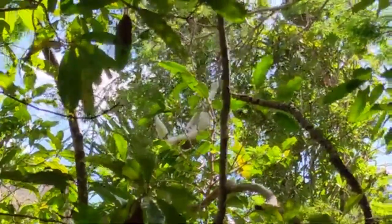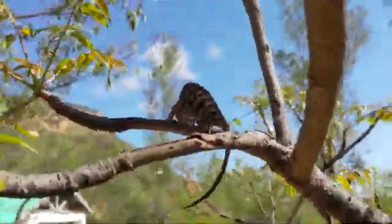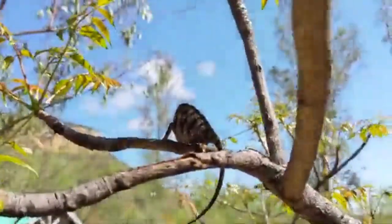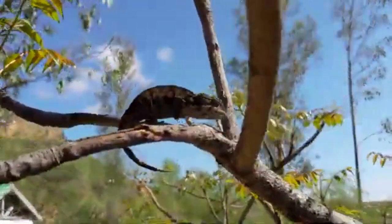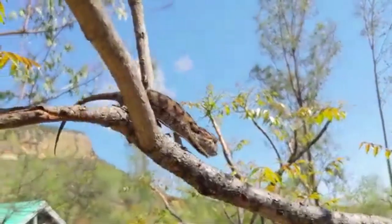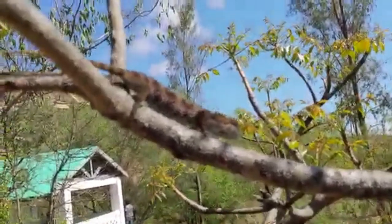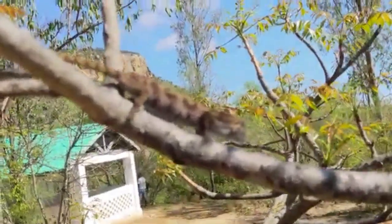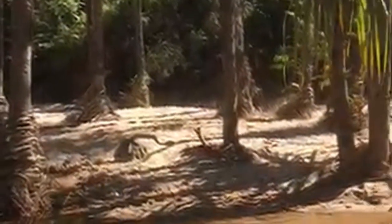Isolo National Park stands as a testament to the wonders of Madagascar's natural heritage. With its striking sandstone landscapes, hidden oases, and diverse flora and fauna, the park offers a unique and captivating experience for all who venture into its breathtaking beauty. As visitors explore the rich cultural heritage and encounter the endemic species that call this region home, they gain a deeper appreciation for the importance of preserving and protecting Isolo National Park for generations to come.